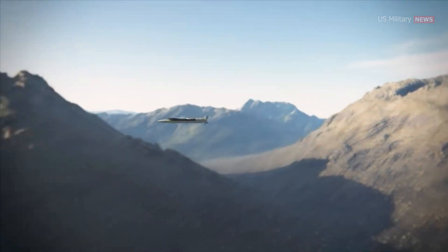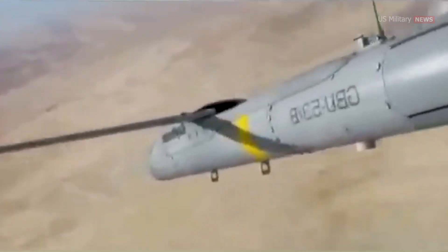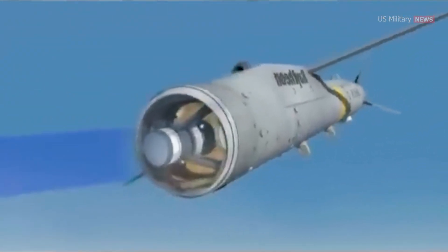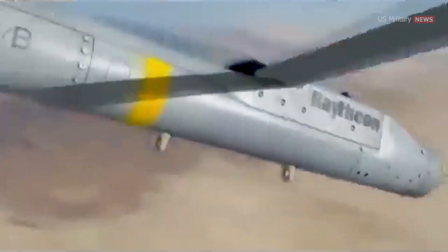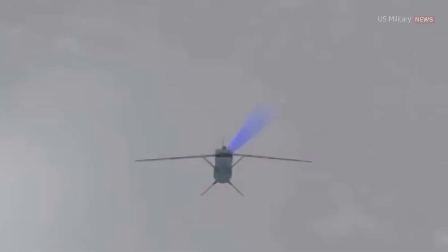The SDB-1 relies solely on GPS coordinates for navigation, whereas the SDB-2 Stormbreaker features a multi-mode seeker, including millimeter wave, imaging infrared, and semi-active laser guidance, in addition to GPS and inertial navigation system guidance.